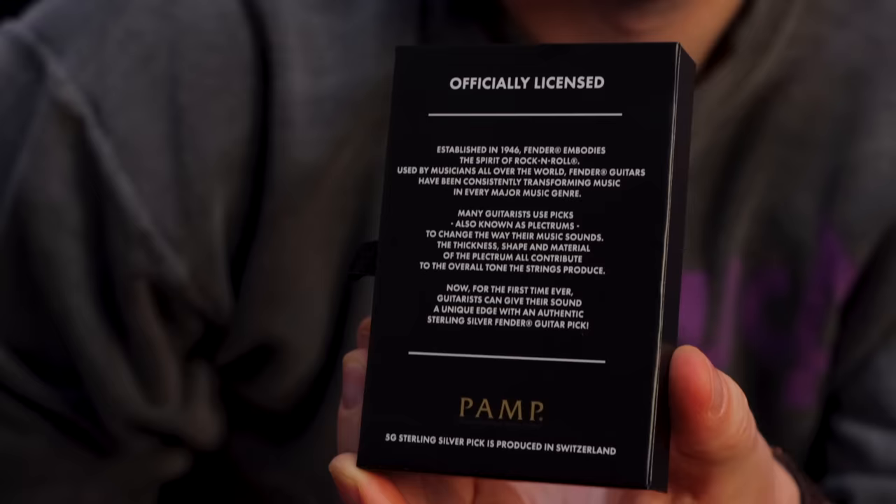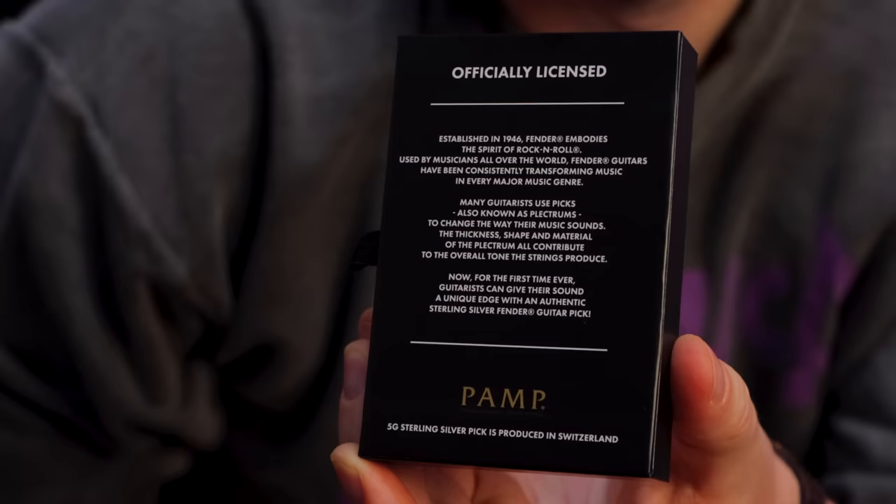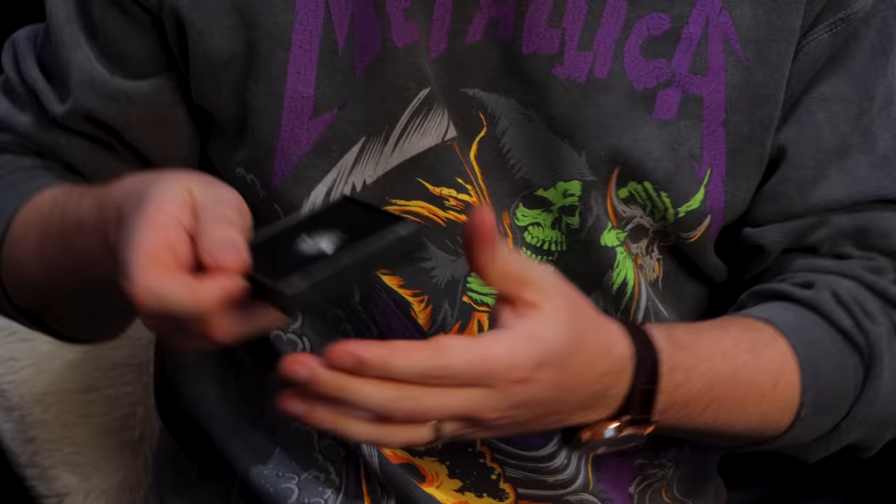For the first time ever, guitarists can give their sound a unique edge with an authentic sterling silver Fender guitar pick — we're gonna put that to the test. The 5g sterling silver pick is produced in Switzerland. Surprised it didn't come with any chocolate. All right, let's take it out. Whoa, it's in its own case — a case within a case. That is fancy. Moment of truth.